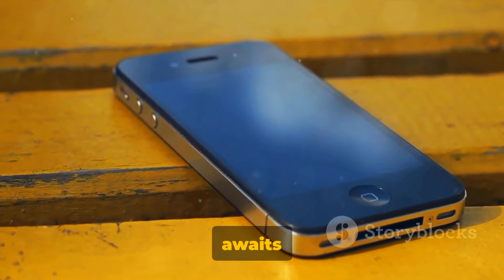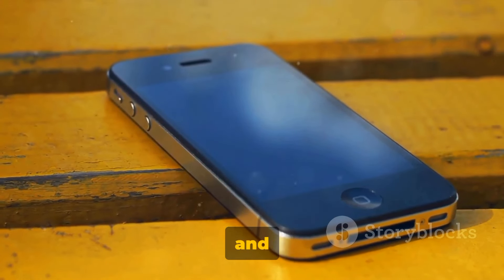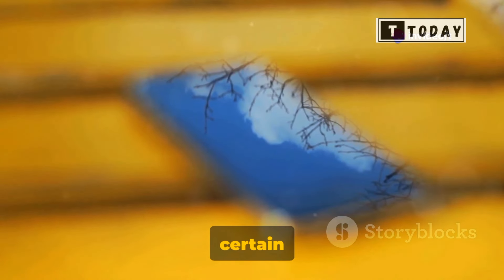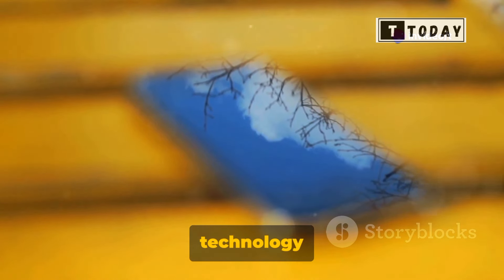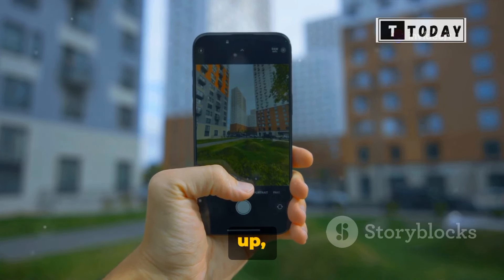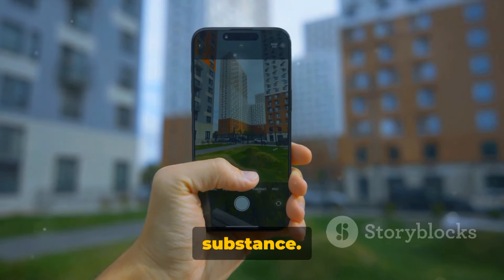As the tech world eagerly awaits the official unveiling of the iPhone 16 Pro, we can only speculate and dream. But one thing is certain: if these leaks are accurate, Apple is set to redefine smartphone technology yet again. To sum it up, the iPhone 16 Pro leak suggests a device that marries style with substance.